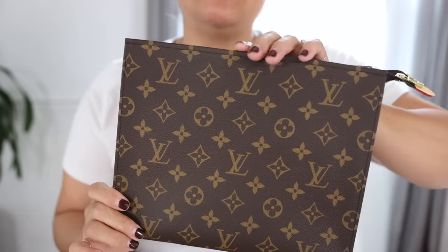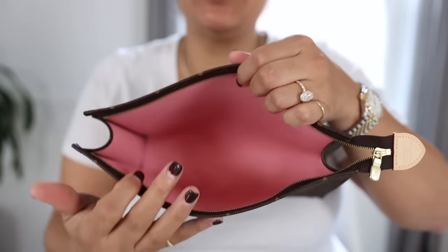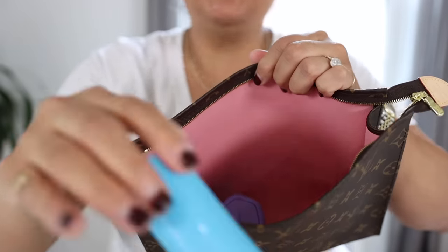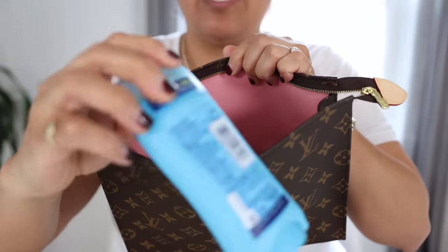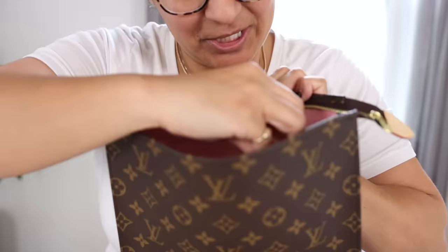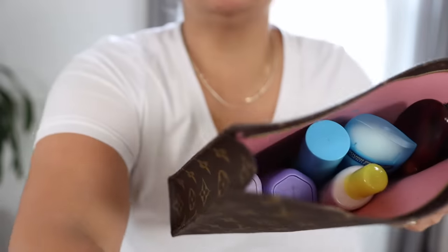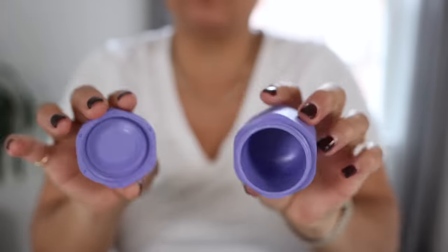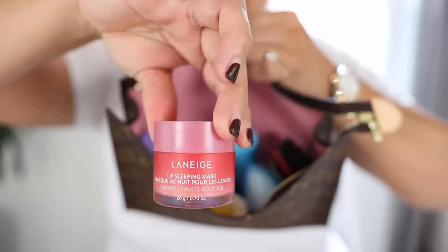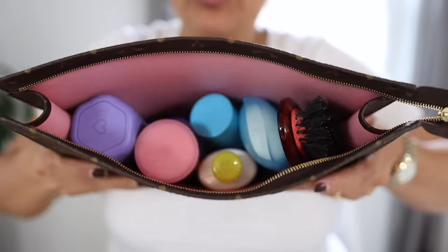Let me show you what can actually fit inside these. This is the larger size, the 26, with the hot pink interior. I put in shampoo and conditioner containers, a skin serum from Skinfix, some deodorant, a mini brush, and some sunscreen. There's still some room left, so maybe another travel container — these magnetic travel containers are literally the best — and a lip product on top. Literally adorable.